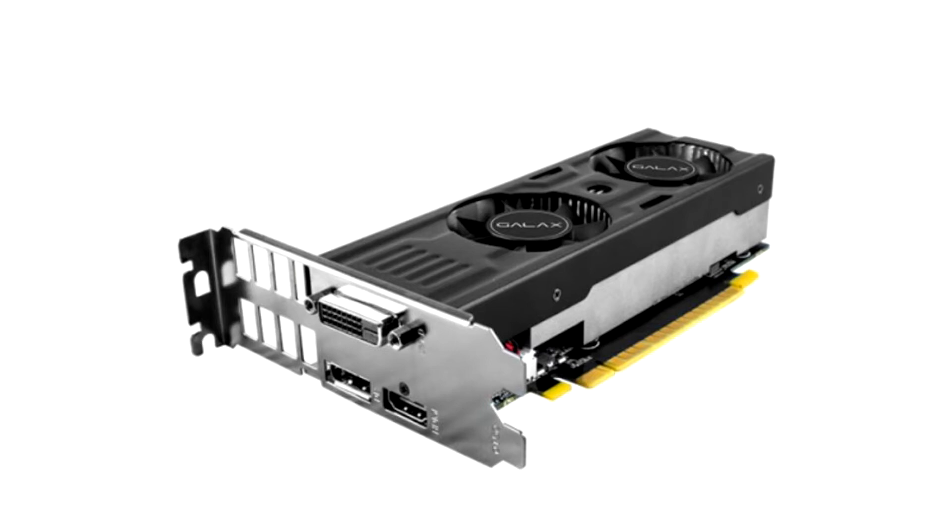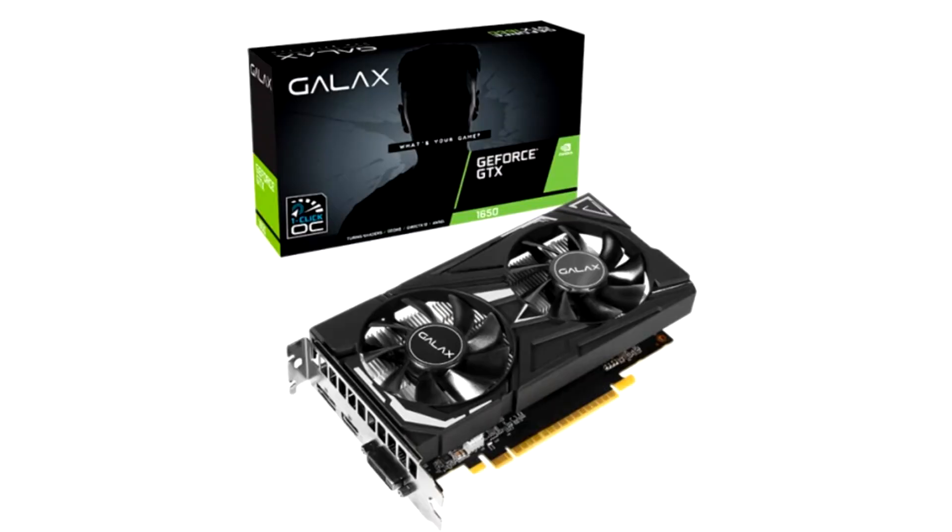Galaxy unveiled its GeForce GTX 1650 GDDR6 graphics card lineup that includes 4 SKUs. The same 4 will be sold under the KVAT 2 brand in select markets. The lineup includes a standard Galaxy GTX 1650 GDDR6 and its factory overclocked EXOC variant, a low-profile LP model, and the GTX 1650 Prodigy, targeted at gaming eye cafes.